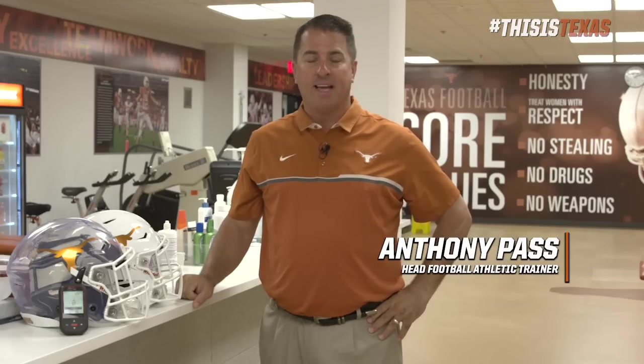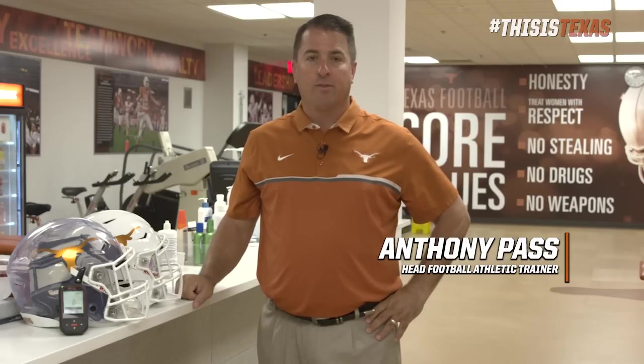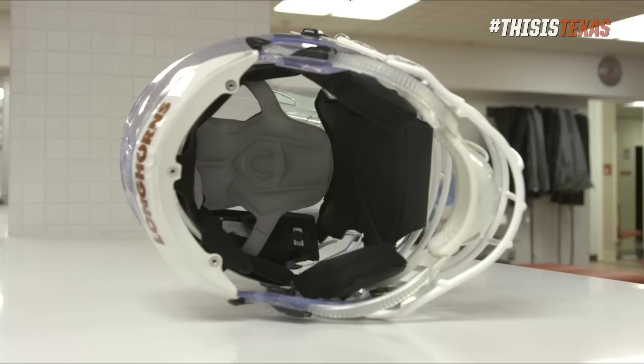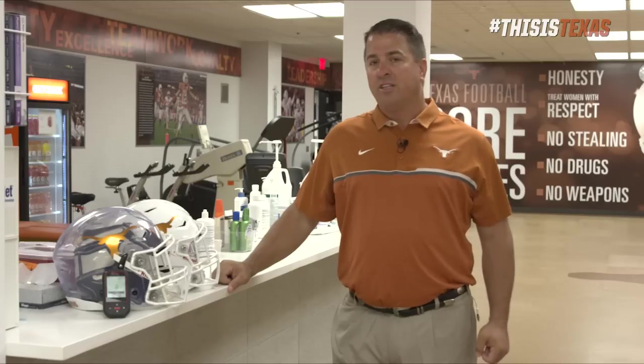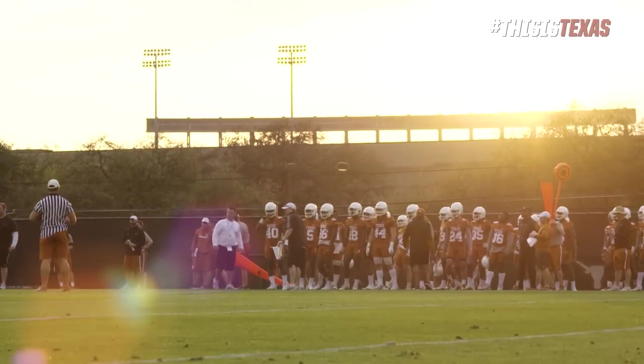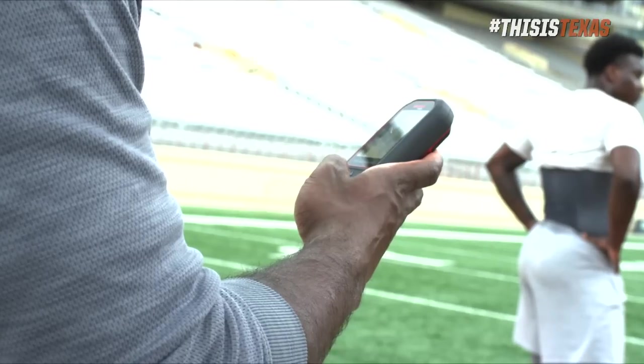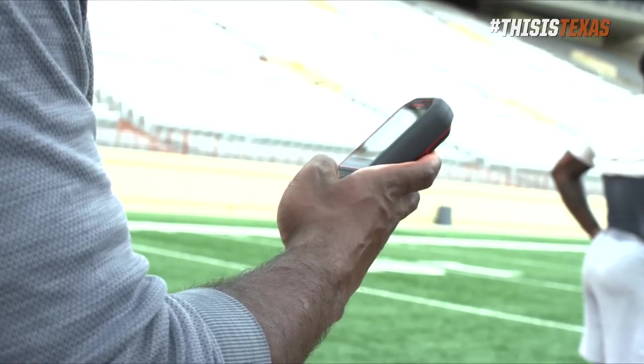Hi, my name is Anthony Pass. I'm the head athletic trainer for football here at the University of Texas. Today we're going to talk about the Rydell Insight Helmet Monitoring System. Our mission in the athletic training room is to provide a safe and healthy environment for our players. With this system we've done that by utilizing cutting-edge technology to monitor the hits that they receive while they're at practice.